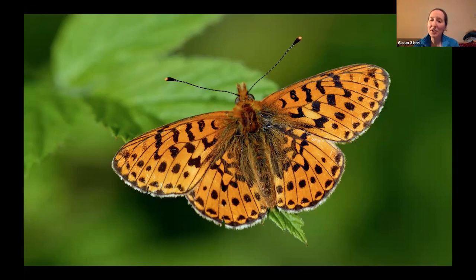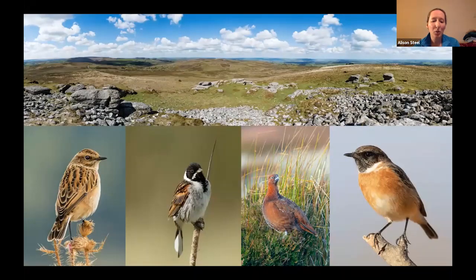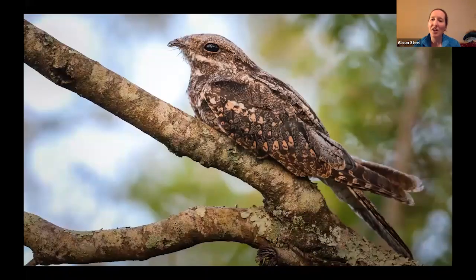Heading out to Dartmoor from here, it's a good chance to look out for some more upland species, including whinchat and stonechat, perhaps finding some reed bunting in areas, or perhaps some red grouse. And again there's a possibility here of nightjar, either hearing or seeing.